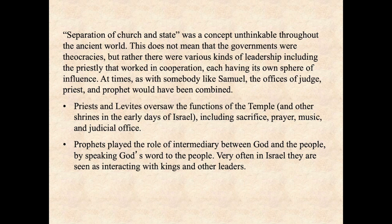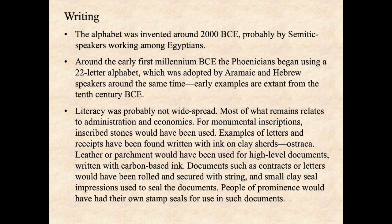At times, as with somebody like Samuel, the offices of judge, priest, and prophet would have been combined. Priests and Levites oversaw the functions of the temple and other shrines in the early days of Israel, including sacrifice, prayer, music, and judicial office. Prophets played the role of intermediary between God and the people by speaking God's word to the people. Very often in Israel, they are seen as interacting with kings and other leaders. It is in this sphere of leadership that you find most writing occurring, particularly in the environs of temple, palace, and in cities in the places of the marketplace.